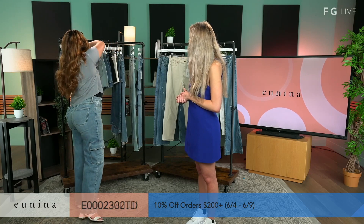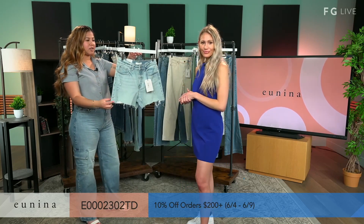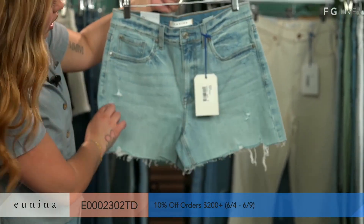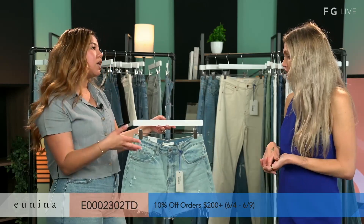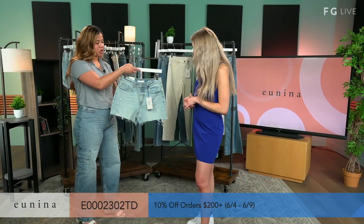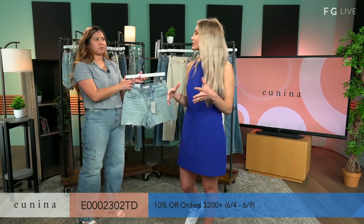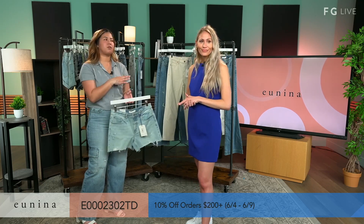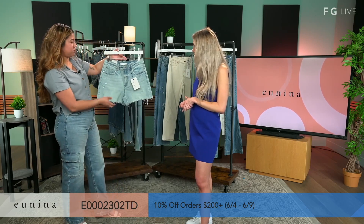Up next, we have our Zach High-Rise Easy Short. I'm a big fan of the light wash, and this is a very light wash. It's a very relaxed fit with a fray — instead of a fray hem, we went with a raw. It has very minimal distressing, very cute. You can also wear this with a nice dressy shirt and then some sneakers or even heels. You can even fold the bottom to make it a little shorter. Most of these pieces are available in more variety on Fashion Go.